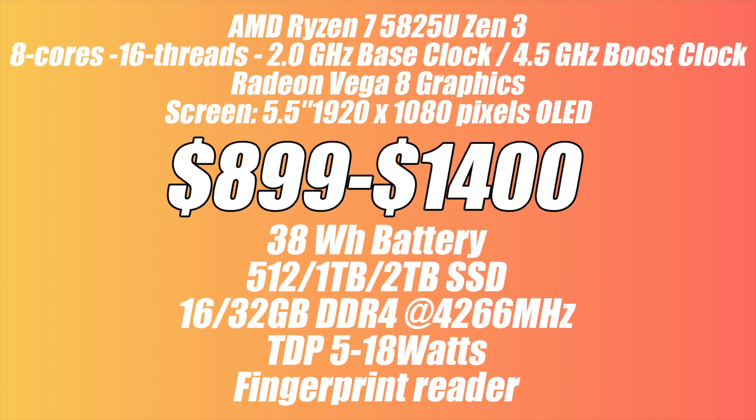Moving to the Ryzen 7 5825U version: 8 cores, 16 threads, based on Zen 3, base clock of 2GHz, boost up to 4.5GHz, Radeon Vega 8 graphics, and it still uses that 5.5-inch 1080p OLED display. Prices range from $899 up to $1400. You get a 38Wh battery and can choose between a 512GB, 1TB, or 2TB SSD. RAM options are 16 or 32GB of LPDDR4X running at 4266MHz. TDP can be set from 5 to 18 watts, and this one does have a fingerprint reader.